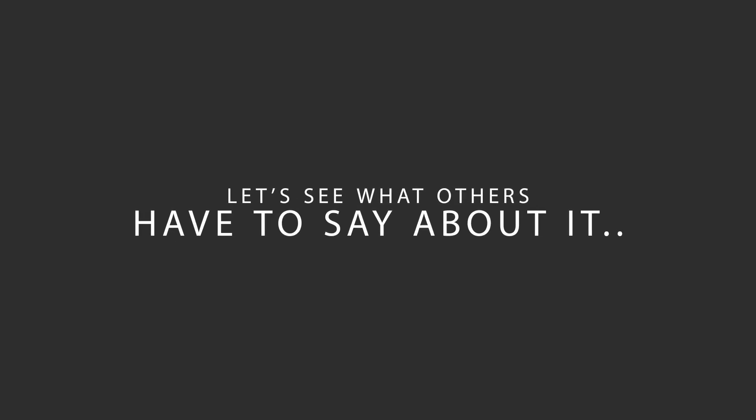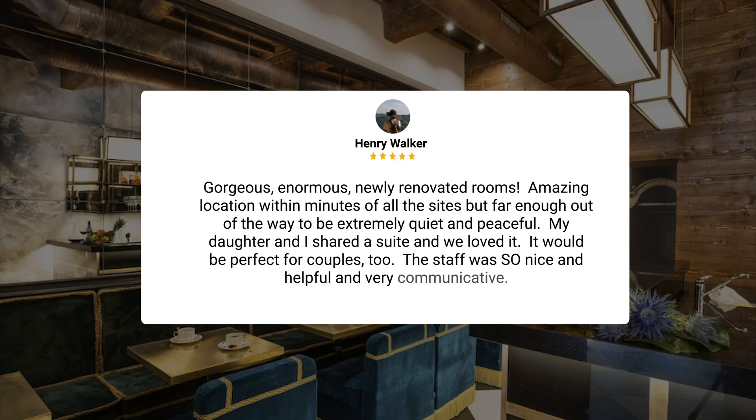Here's what other travelers have to say about this hotel. Gorgeous, enormous, newly renovated rooms. Amazing location within minutes of all the sights, but far enough out of the way to be extremely quiet and peaceful. My daughter and I shared a suite, and we loved it. It would be perfect for couples, too. The staff was so nice and helpful and very communicative.